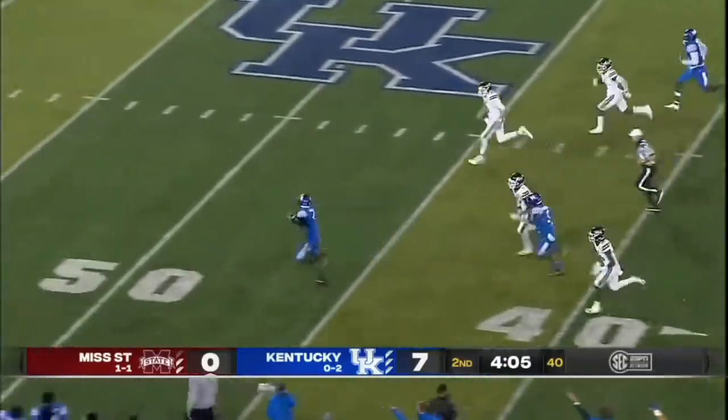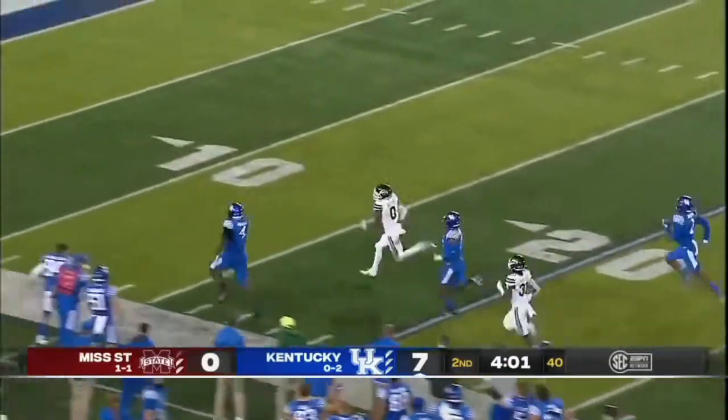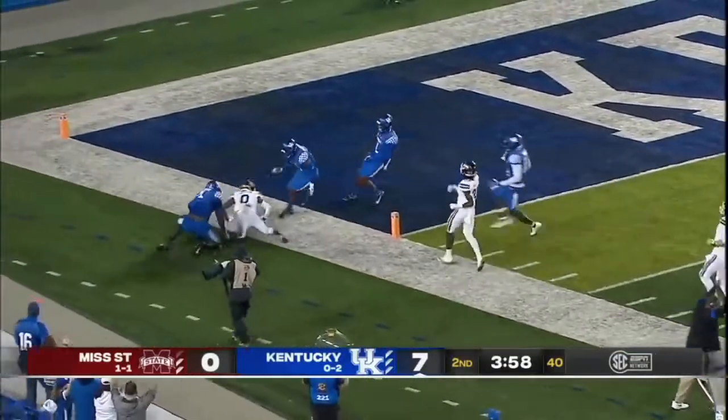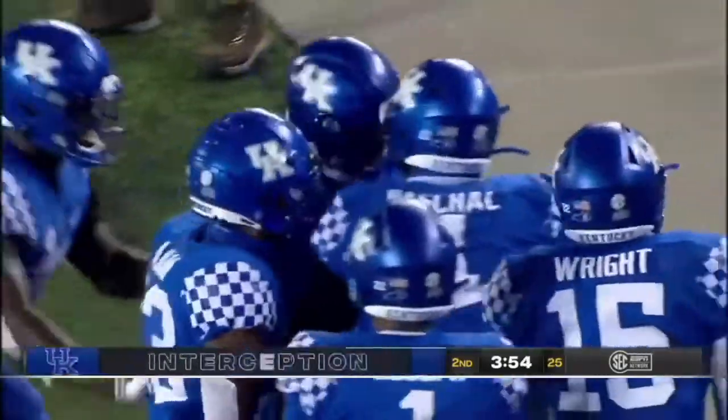Intercepted! He threw it right to him, and Josh Paschal's going to take it to the house — or is he? Paschal needs another couple yards and he's dragged down by Javante Payton. Seventy-six-yard interception.